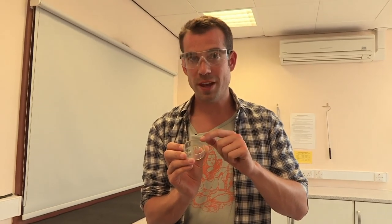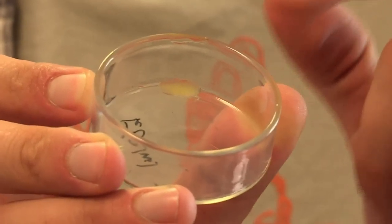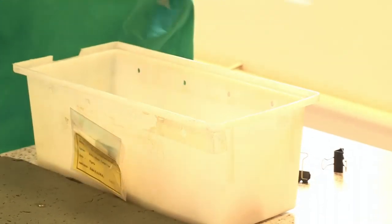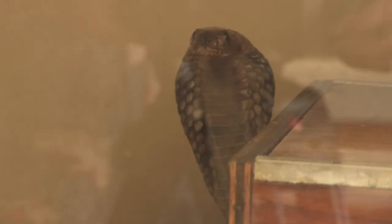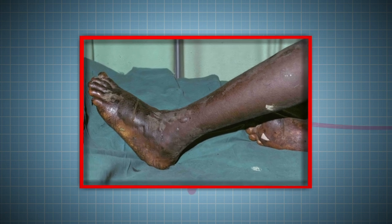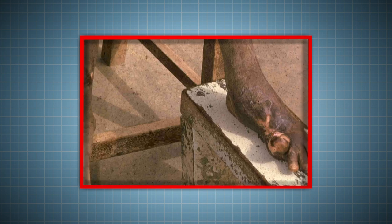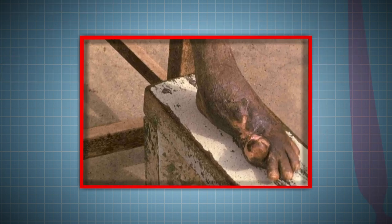This small drop of venom that we've just collected is more than enough to kill a human being. But it's also enough to make the anti-venom that will save people's lives. This is a 12-year-old boy who was bitten on the foot by a Nigerian carpet-scaled viper — he lost his big toe, but the anti-venom saved his life.